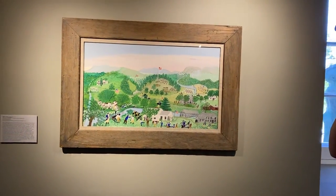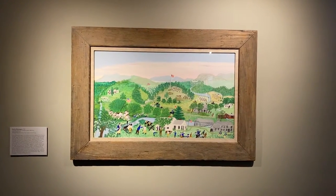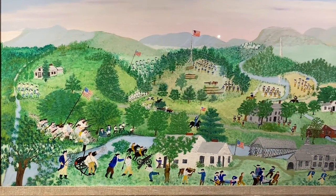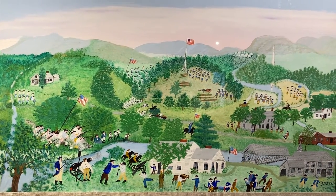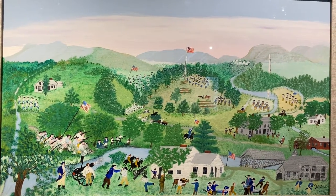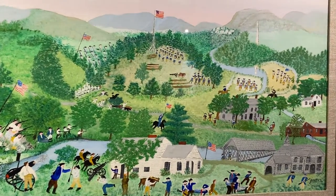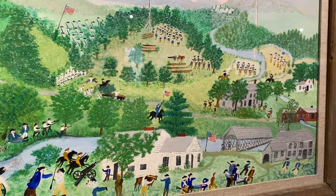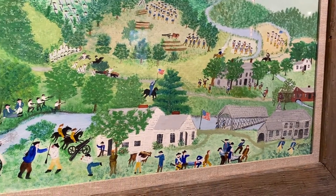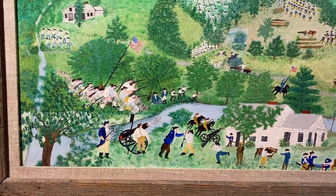This is really one of my favorite Moses paintings of all time. It's just abuzz with energy. It was originally commissioned by the Daughters of the American Revolution. Grandma Moses actually lived and worked only a couple of miles from the site of the Battle of Bennington, which of course occurred on August 16th, 1777 — really one of the pivotal battles in the American Revolution.